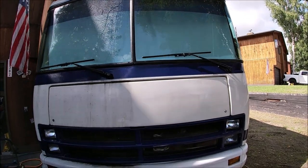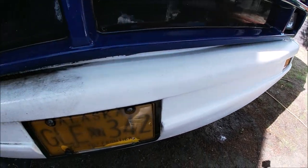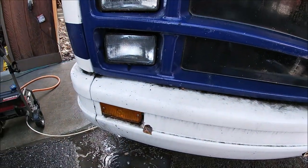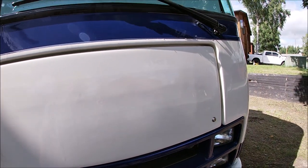All right, let's continue. So I got half of the front washed and man, you can really see it — of course the sun's right there too. Look at that, look at the bumper: nice and white on one side, then disgusting on the other. All right, we're getting somewhere.